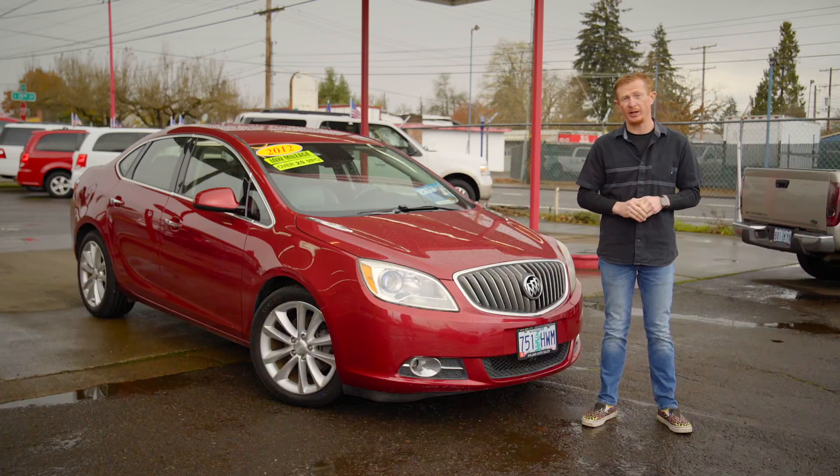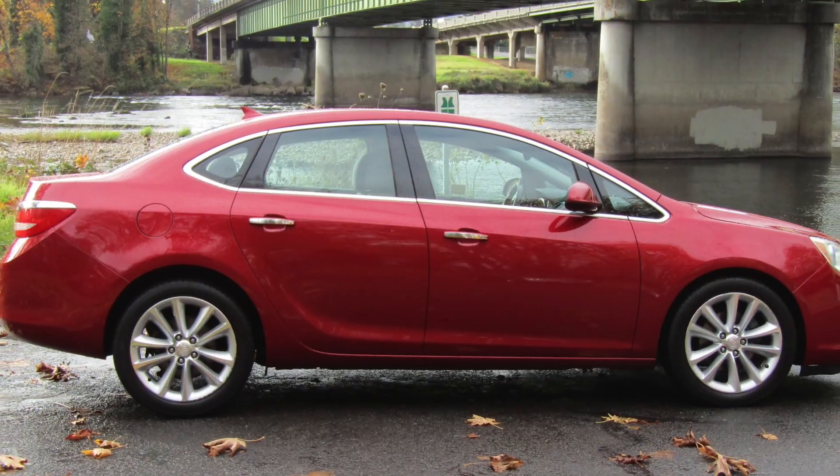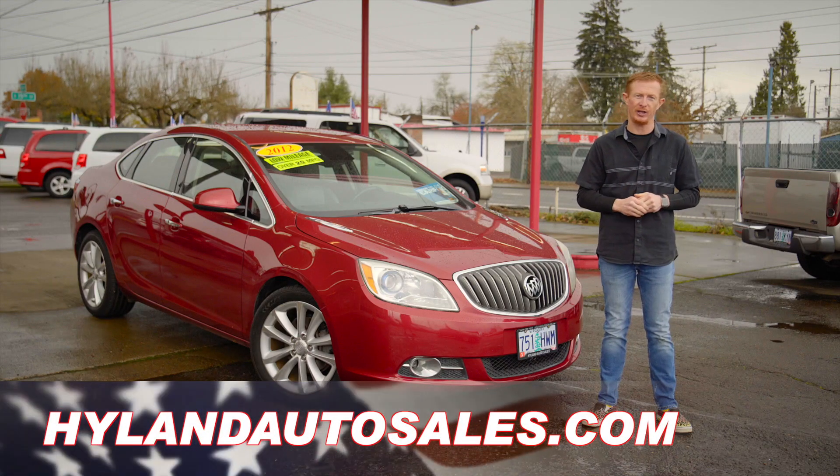So thanks for checking out Jolene, and if you're interested in driving her to your Thanksgiving dinner this week, give us a call or check us out online at highlandautosales.com.